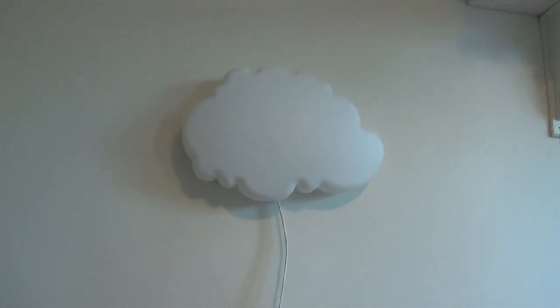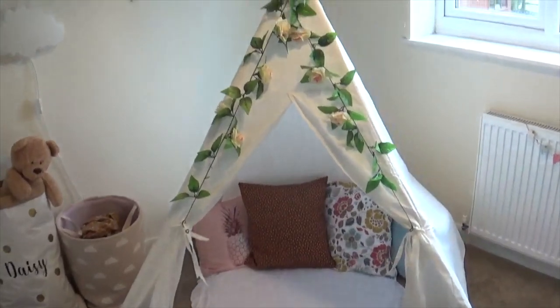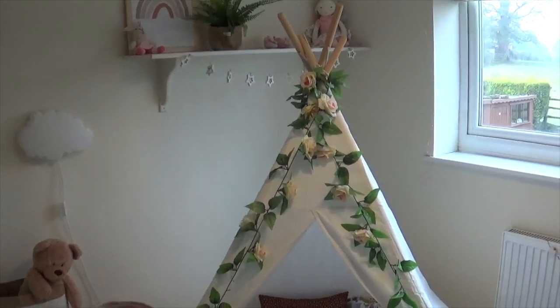Then we've got this cute little cloud wall light, and that was from Ikea again.